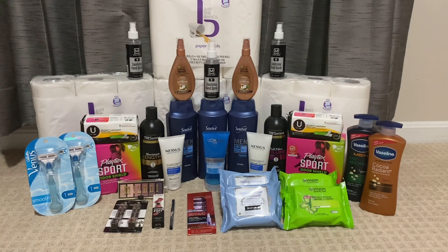Hi friends, welcome back to my channel Super Cool Couponer. Today I will show you my CVS couponing haul for Sunday March 28th to Saturday April 3rd, 2021. These are all digital and printable coupon deals, so let's look at my first deal.